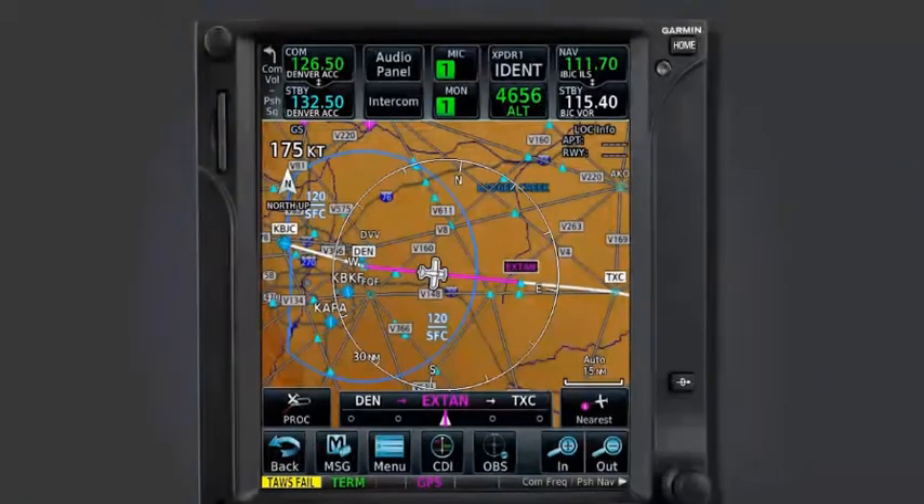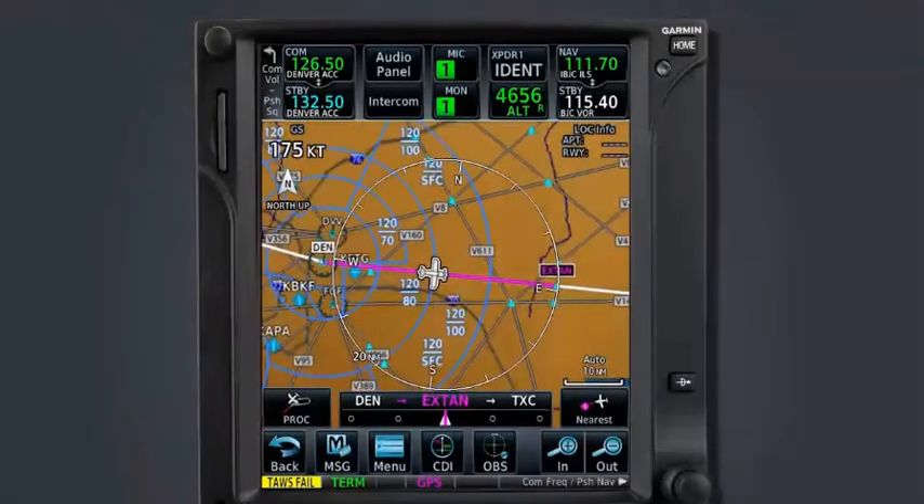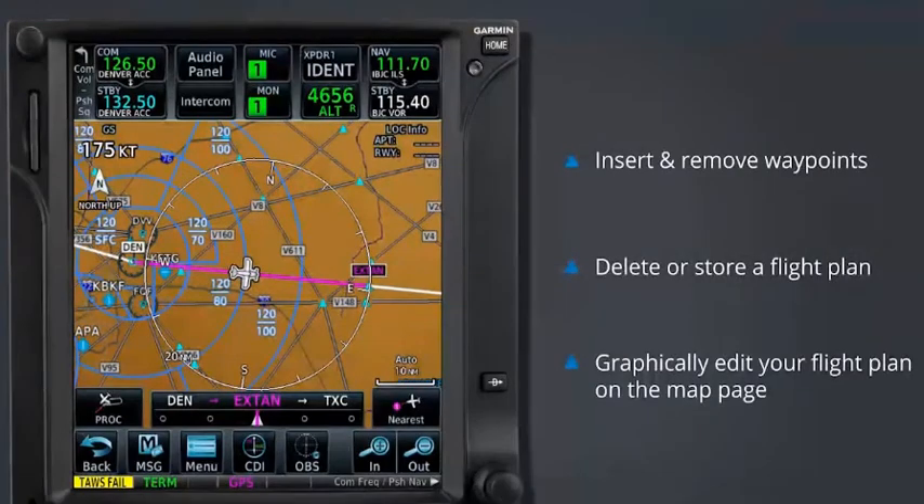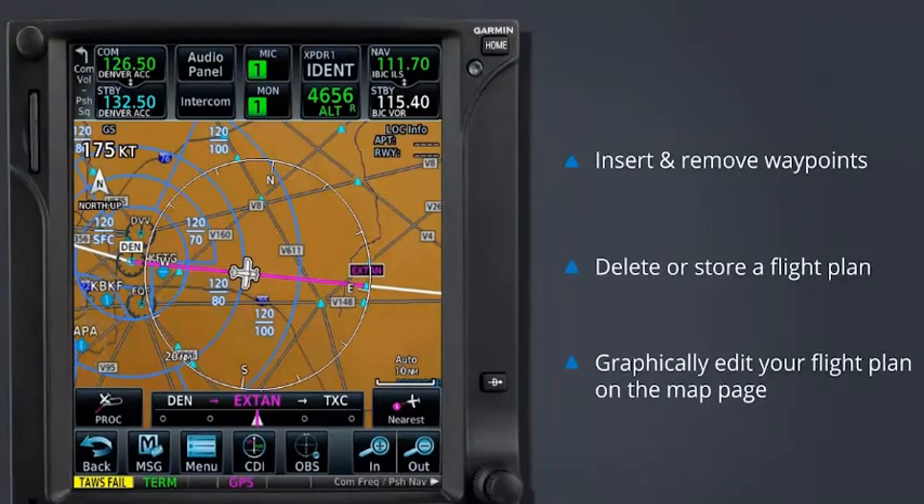Now that we know how to create a direct-to, we'll take a look at how you would handle some more common amendments to your flight plan, including how to insert and remove waypoints, delete or store a flight plan, and graphically edit your flight plan on the map page.